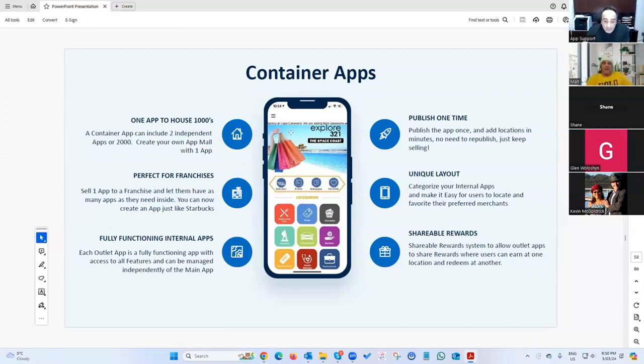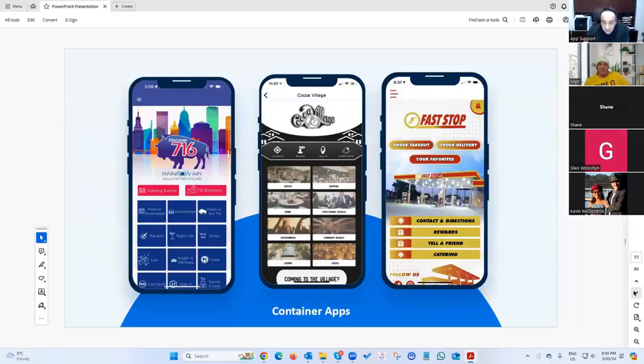The benefit is that all the businesses promote your app. If you've got 100 businesses in your app and they're all promoting it, you can imagine how quickly it grows — compared to a single hair salon or boutique app that takes time to build downloads.